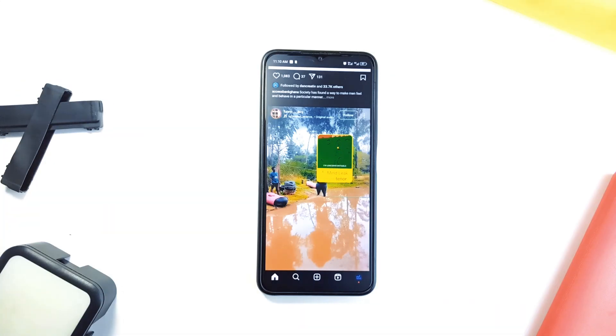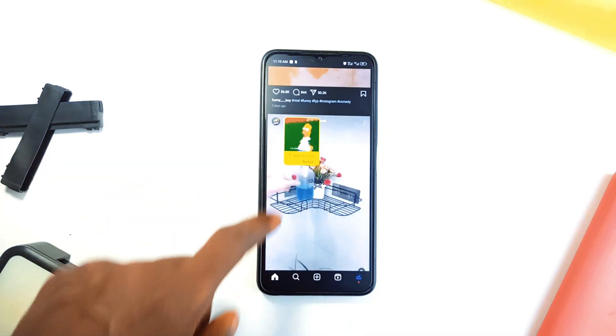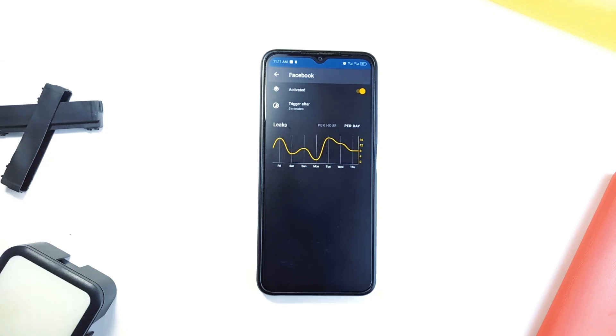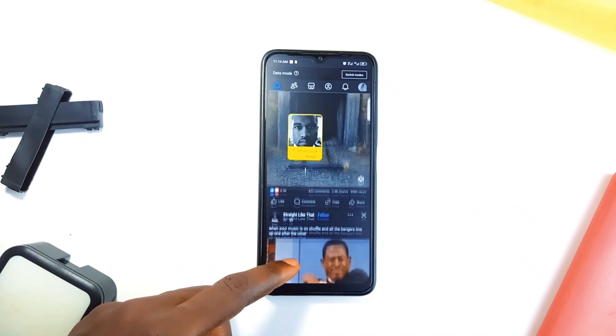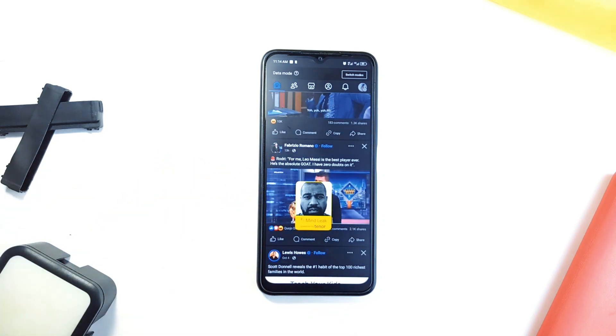App number 2 is MindLeak. If you find yourself getting stuck into social media for too long, MindLeak serves as a digital wake-up call. It is designed to bring you back to reality if you start scrolling endlessly. When you've been using certain applications for too long, it flashes a picture of you or another face staring back at you — a funny but surprisingly effective way to snap out of mindless scrolling.